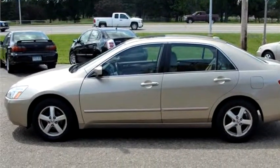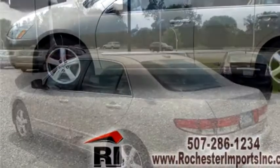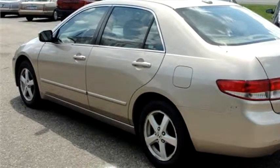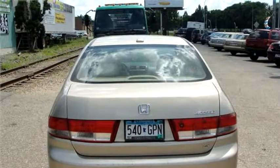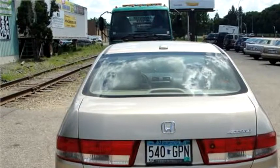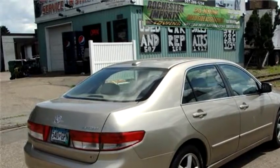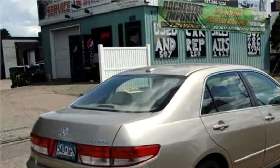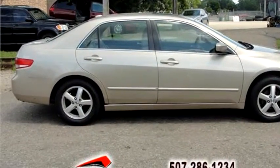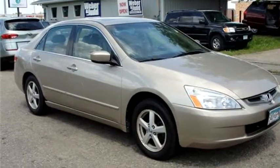Rochester Imports proudly presents this 2004 Honda Accord. The body style is sedan, it has four doors, transmission is automatic, drivetrain is front-wheel drive, exterior color is gold, interior color is tan. It has a four-cylinder engine, size is 2.4 liter DOHC 16V. It has options like power seat, passenger climate control, alloy wheels, and bucket seating.